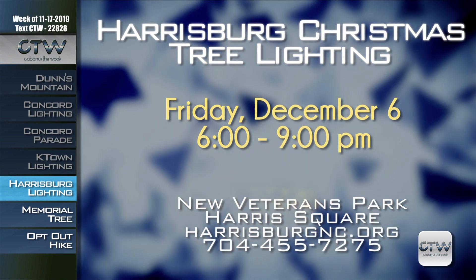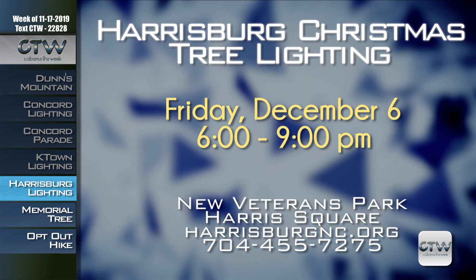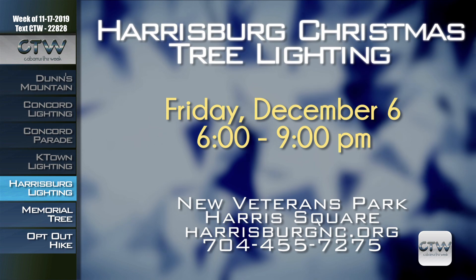Celebrate the holidays at the Town of Harrisburg's Annual Tree Lighting Ceremony on Friday, December 6th from 6 to 9 p.m. at the new Veterans Park located at Harris Square off Highway 49 at the public shopping center. Visit Santa and Mrs. Claus, take the family on a free horse and carriage ride, and enjoy onstage performances. Hot chocolate, cider, kettle corn, crafts, and more are available from local vendors. For more information, visit HarrisburgNC.org or call 704-455-7275.